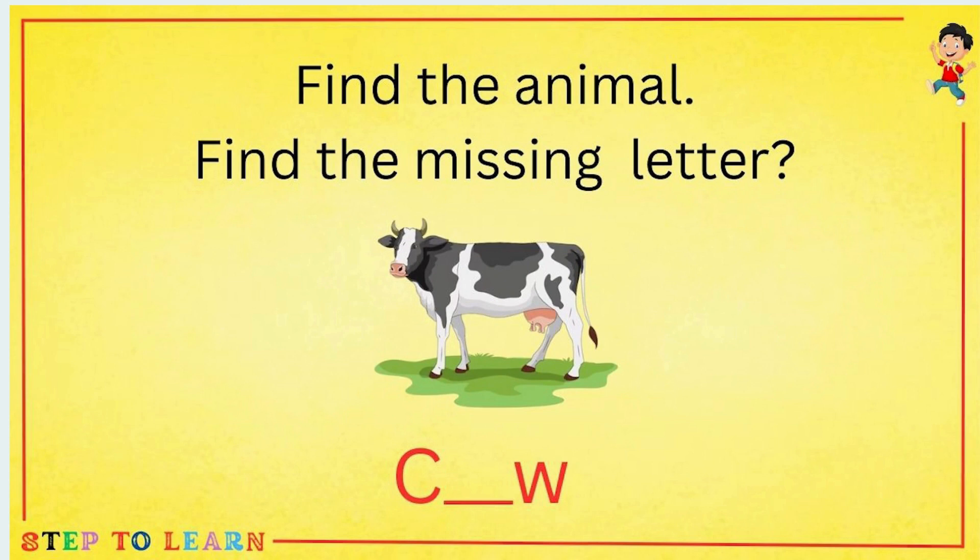Find the animal and find the missing letter. Can you tell me which animal is this? Cow — C, O, W — Cow.